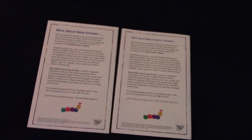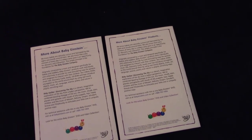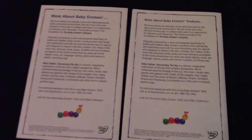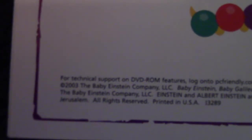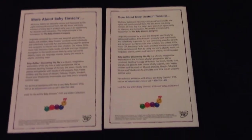Here are the backs of the guides. They all look the same, except the 2003 guide says copyright 2003 and the 2004 guide says copyright 2004.